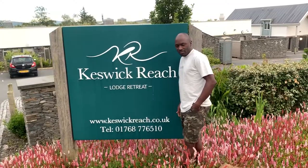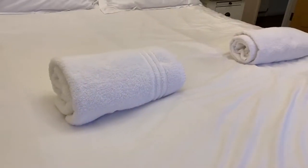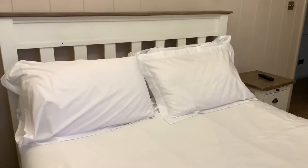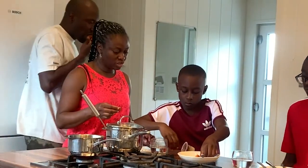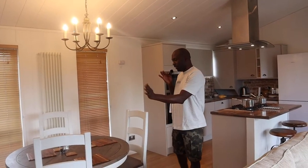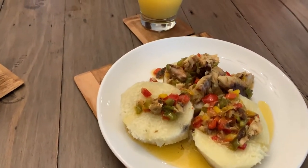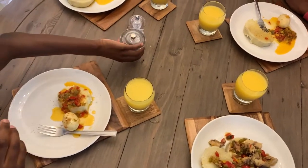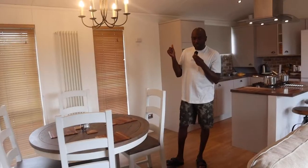Holiday lodges come in a variety of sizes. This particular one is for four people, so four people can sleep in this lodge. We are a family of four and this is perfect for us. For example, you have this dining area with four chairs at the table — just perfect for us.